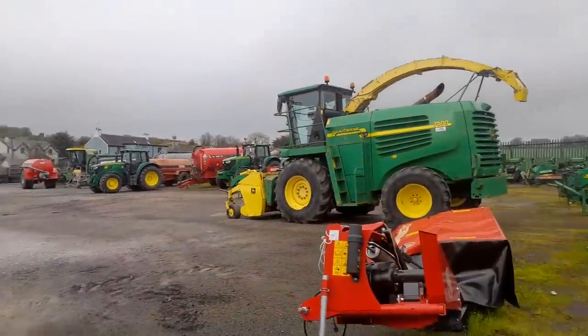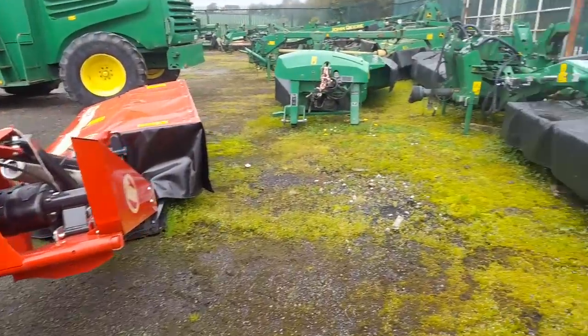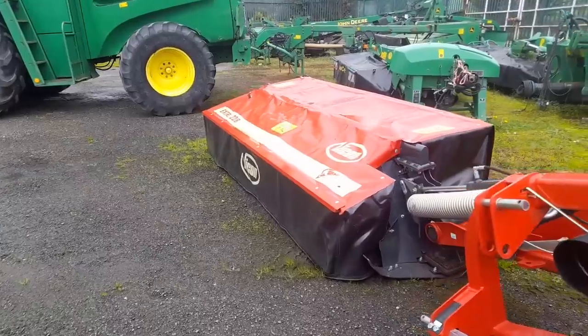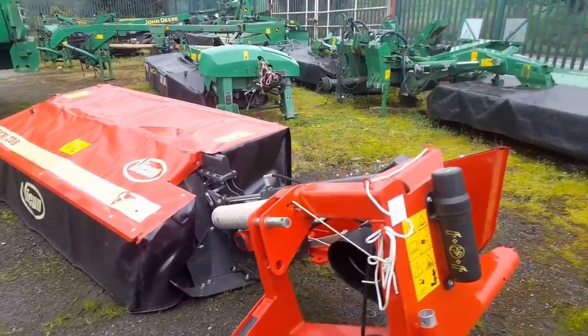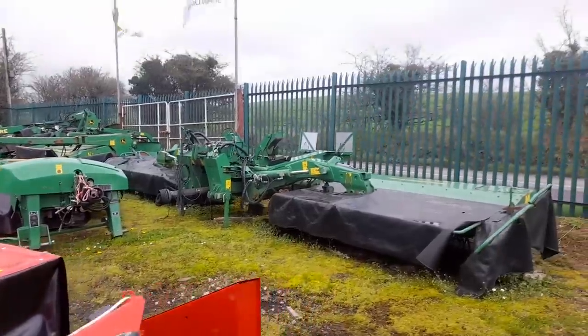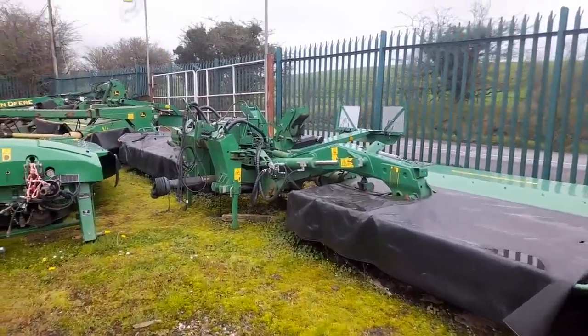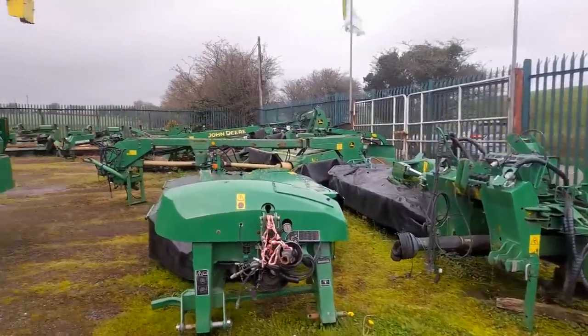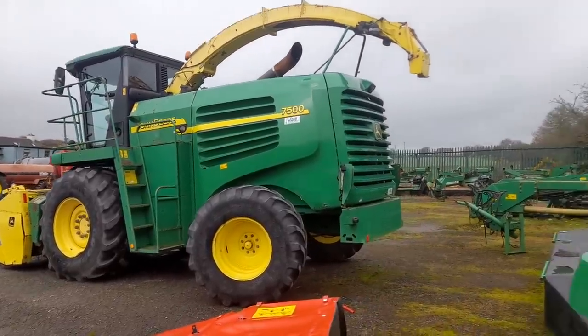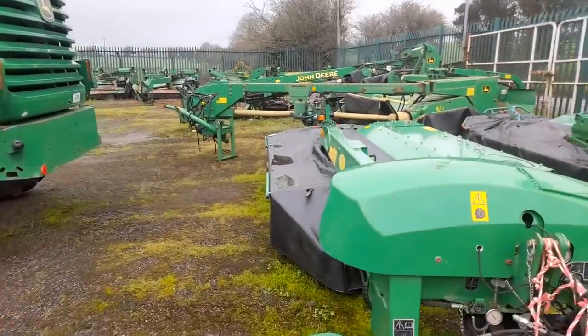We have a Viking mower here, side-mounted mower. She's an Extra 228 - 8 to 10 foot. And then we have a selection of second hand John Deere mowers. And we have a 7500 John Deere harvester - not too sure of the year, but we'll give a look at the front of it in a minute. I think there's a number plate on the front of it.